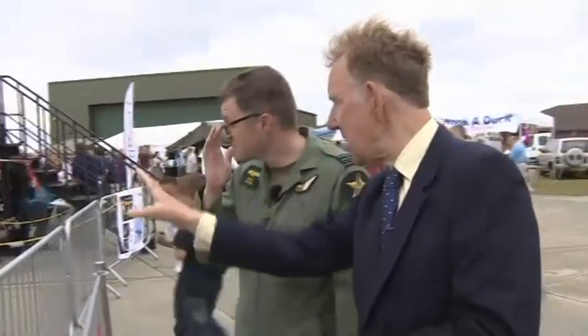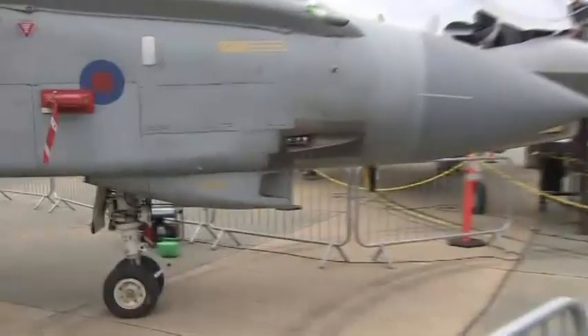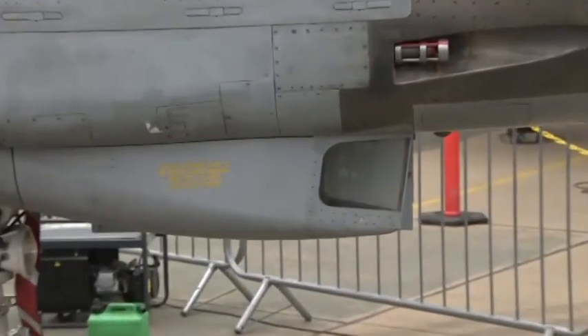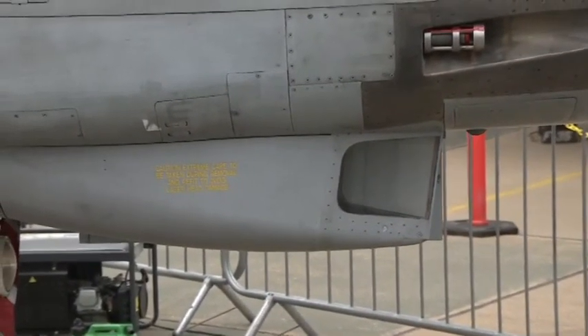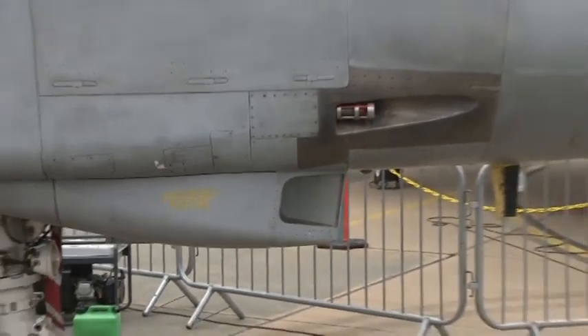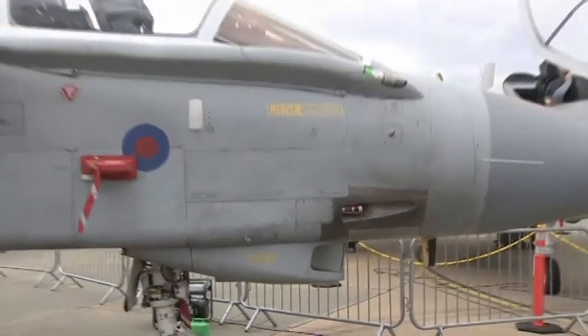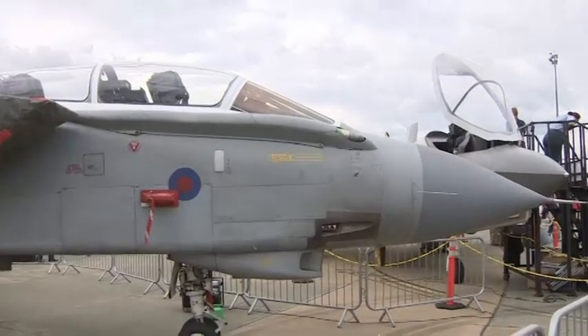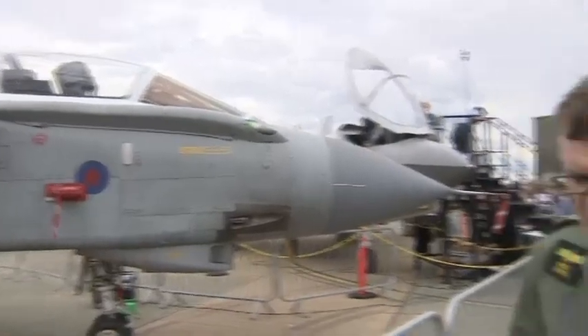Just below it, Rich, that glass area — tell us a little bit about what we're seeing there. Inside there is a laser head, a marked target seeker, which allows us to pick up the reflected laser energy from a ground target pointed out by friendly troops or other aircraft. It's a really useful aid that we can tie into the computers to help with target identification and target location.